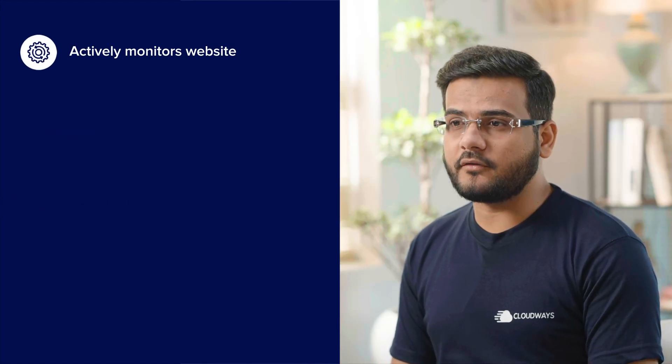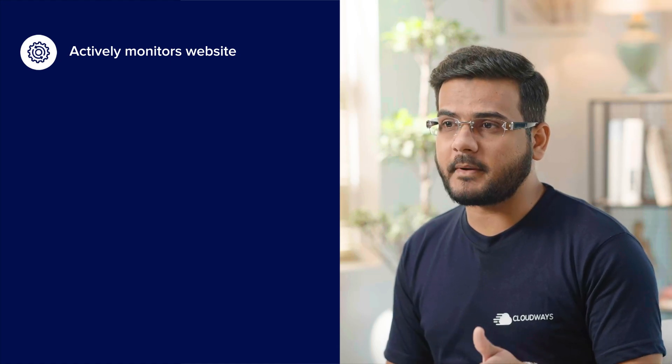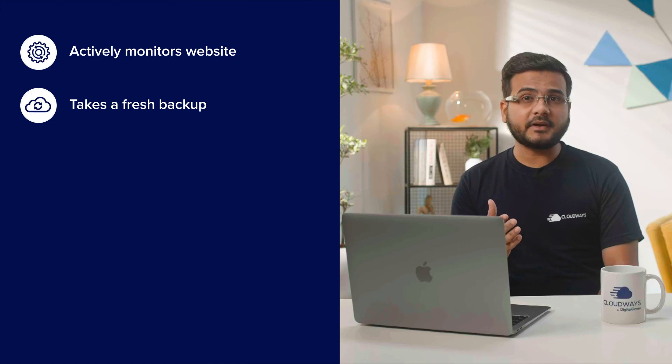Safe Updates actively monitors your website for when any new core, plugin, and theme updates become available. Before performing an update, at a scheduled time or on demand, it always takes a fresh backup. This backup is different from your regular Cloudways backup.